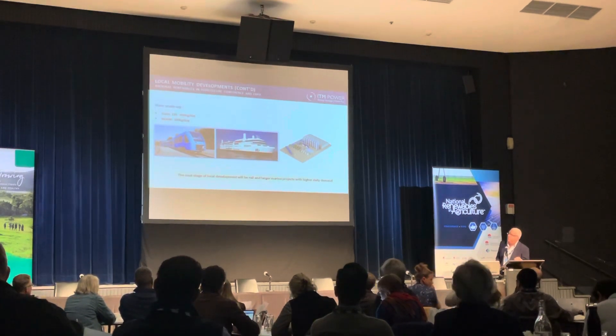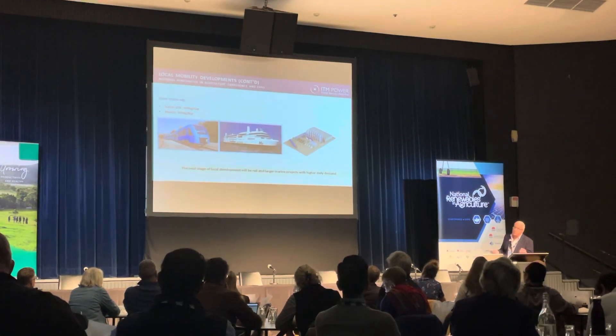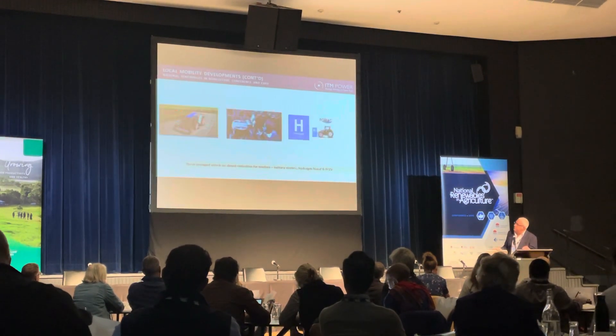That's also happening in Miami as well. And of course we'll start seeing larger open water marine projects off the coast of Australia as well. So that's what's happening in the mobility space at the heavy end — the trains and the marine applications.